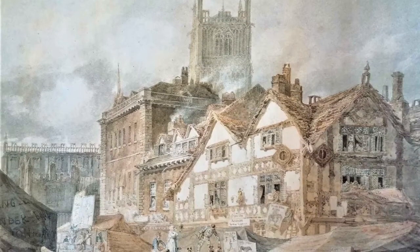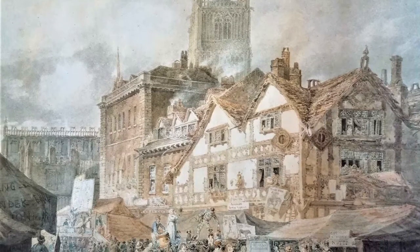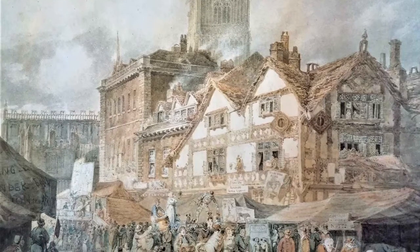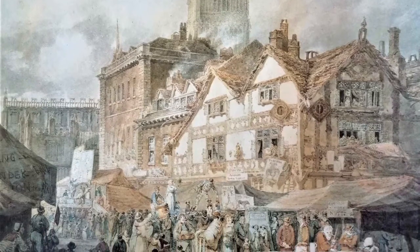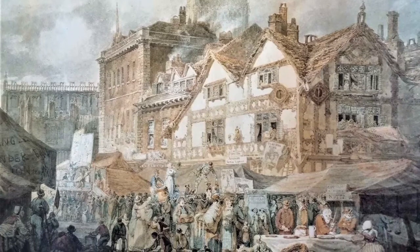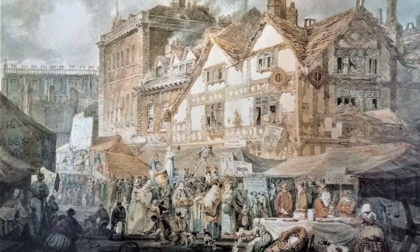In 1794, Turner visited the Midlands, and it's during this trip that he would have passed through Wolverhampton and captured this scene. Probably he would have sketched it in one of his numerous sketchbooks, which he kept whilst on his travels, before transferring it into paint in his studio.